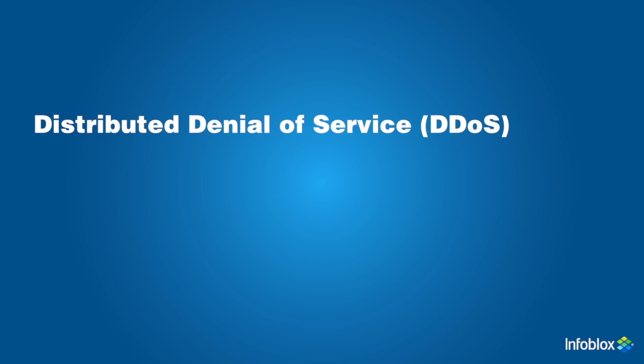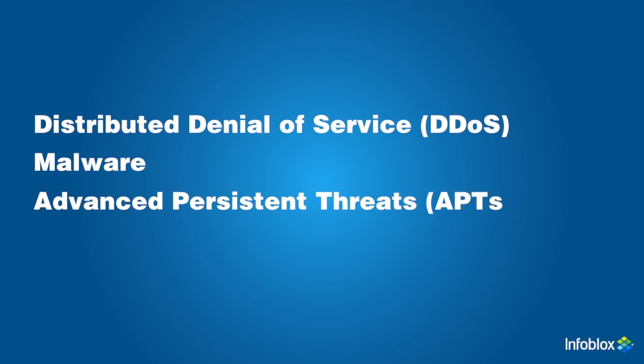Some of the main threats to DNS servers include distributed denial of service attacks, malware, advanced persistent threats, and data exfiltration.